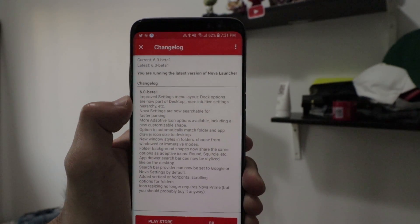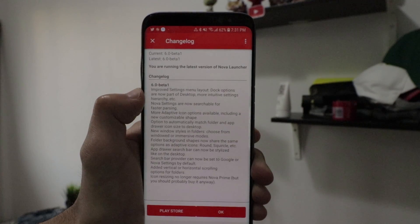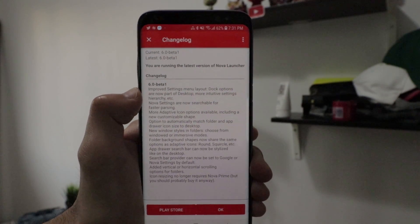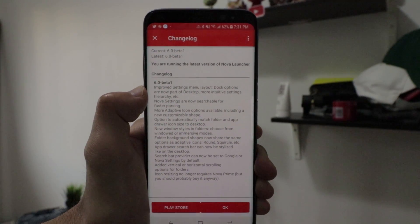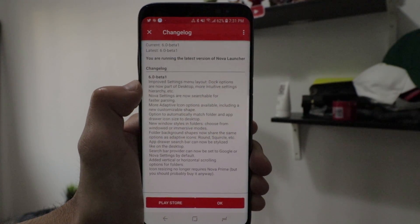Hey guys, Daniel here. Today I wanted to do a quick video showing you what is new in Nova Launcher 6.0 beta, so let's begin. There are a ton of new features that Nova Launcher has released in this update.